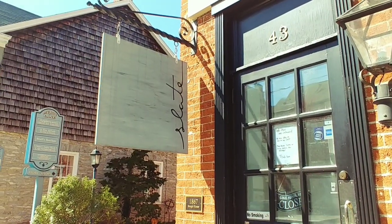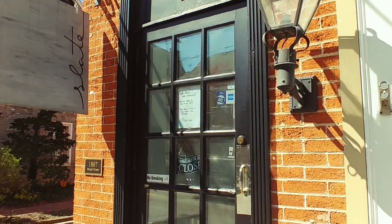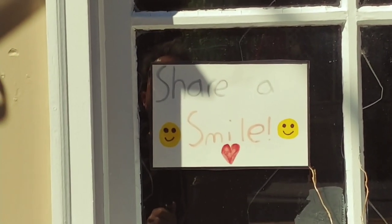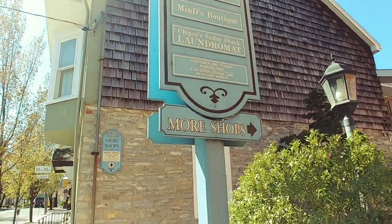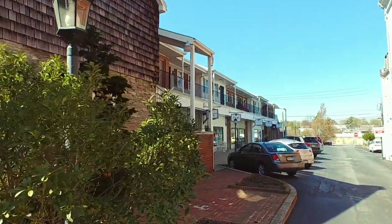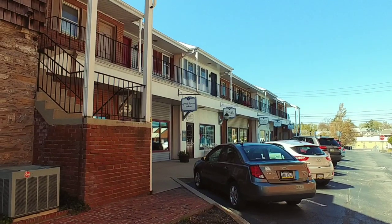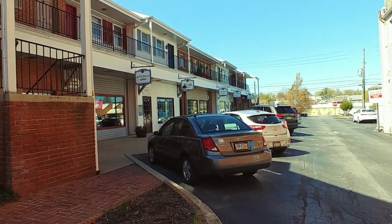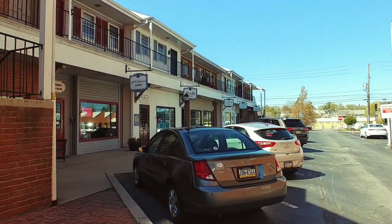This shop is called Slate — it's a cafe and coffee shop. And they are closed, of course. I like that sign — it says 'Share a smile.' This is called Sturgis Lane, and there are more shops right down here. Nice little area. Looks like there's a salon, a boutique, a couple other things — a tea affair. Very nice.